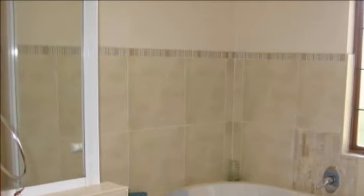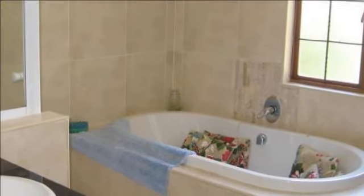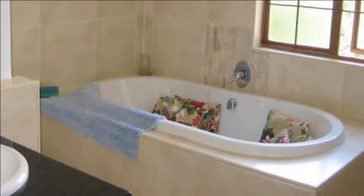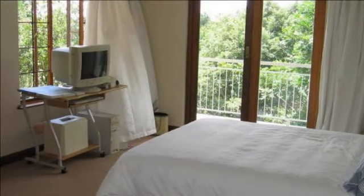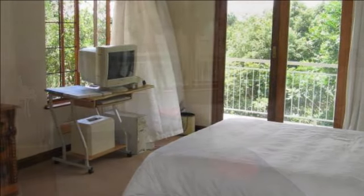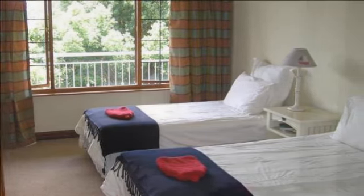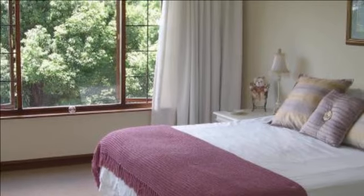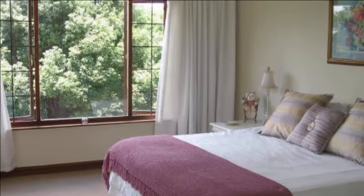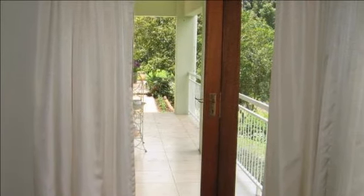Don't be deceived — see to believe. Call Liz for your own private viewing. For more information on this property or to arrange a viewing, please contact us.